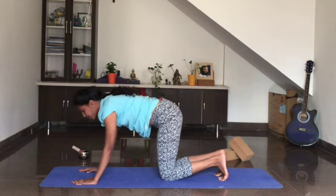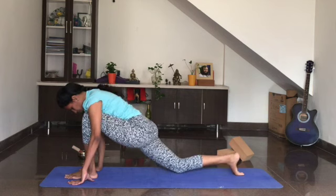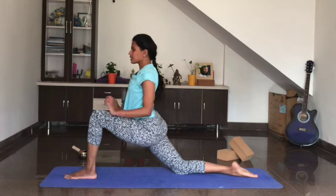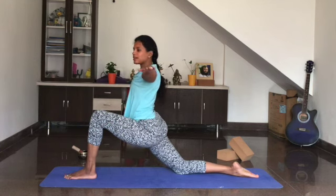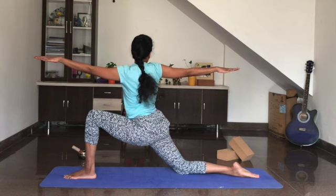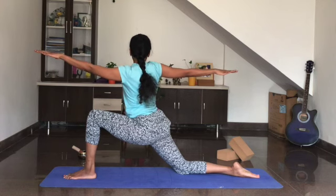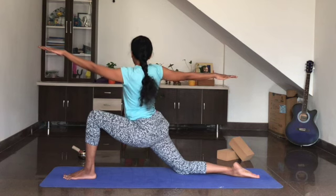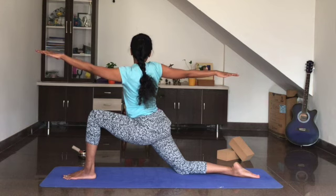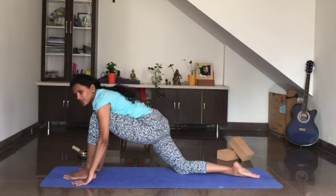Now place the knees on the ground and bring the left leg forward, push the right knee back. Slowly release the hands, take the hands at shoulder level, twist towards the right side — stay here, keep breathing. Five — keep pushing the hips towards the ground. Four, three, two, and one — come back down and relax.